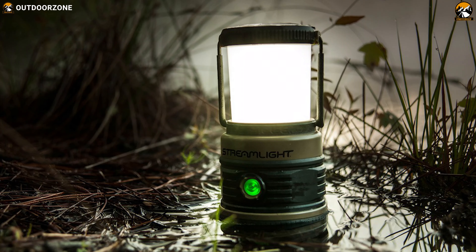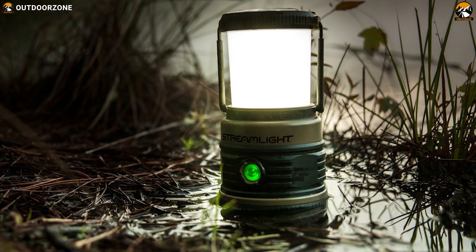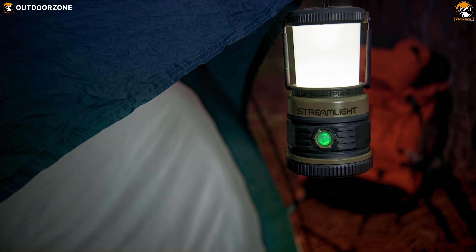The Streamlight Siege is powerful enough to deliver essential light along with useful modes during your camping trip without compromising the durability.